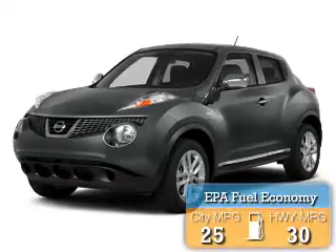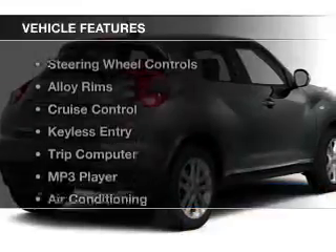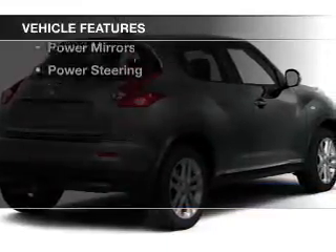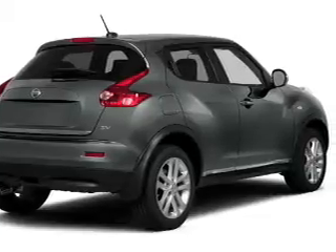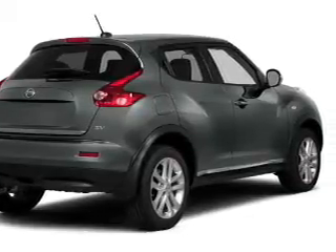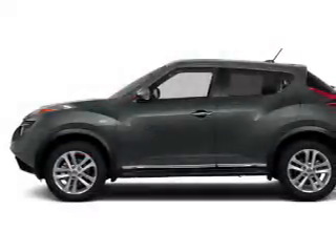Great fuel efficiency saves you money by requiring fewer trips to the gas station. The features include steering wheel controls, alloy rims, cruise control, keyless entry, a trip computer, an MP3 player, air conditioning, power windows, power mirrors, and power steering.